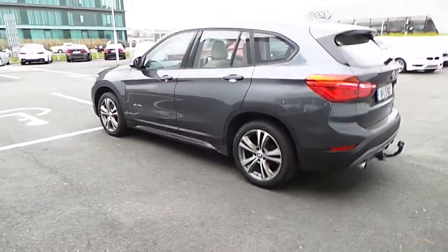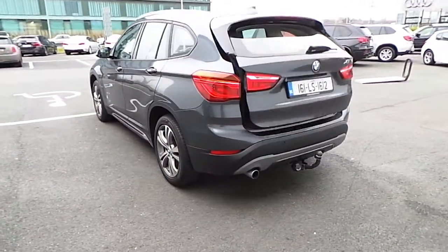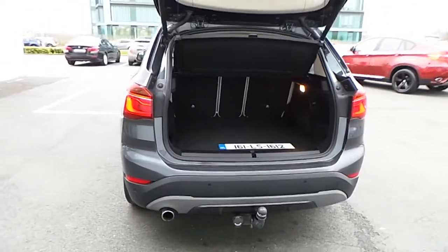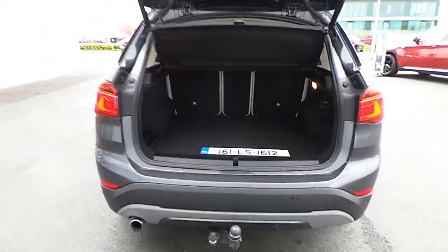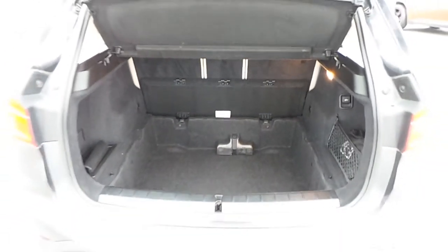It also comes with rear parking sensors and an automatic boot. Plenty of space in there. I'll now give you a closer look at the interior of this car.